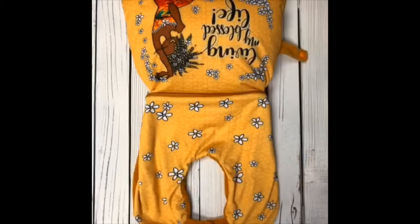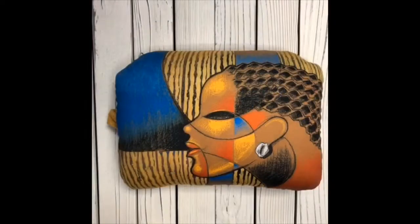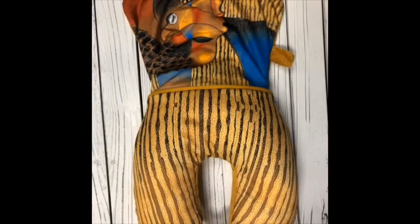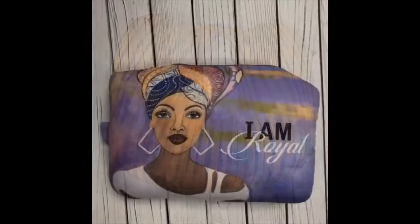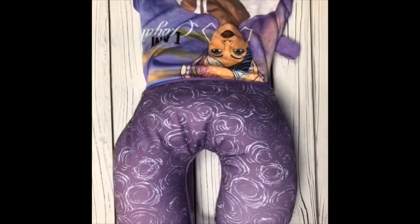Introducing the brand new convertible neck pillow by Shades of Color. The U-shaped pillow design easily converts to a rectangle shaped pillow in seconds. The ergonomic design provides proper support that helps to prevent tension and strain in the neck and shoulders.